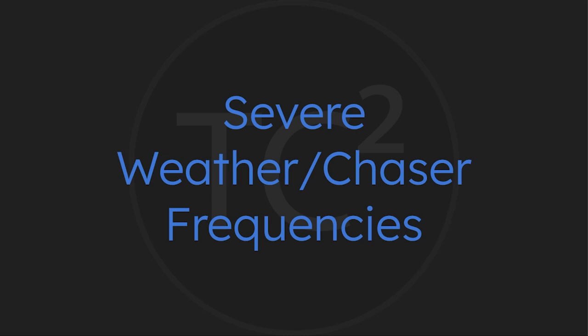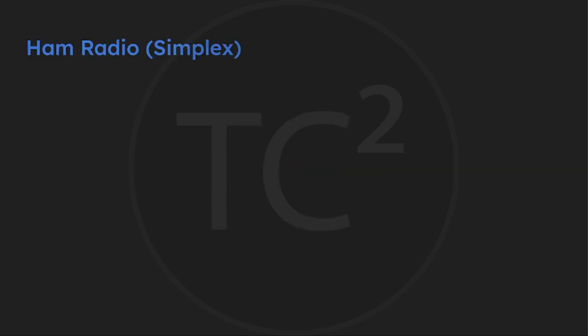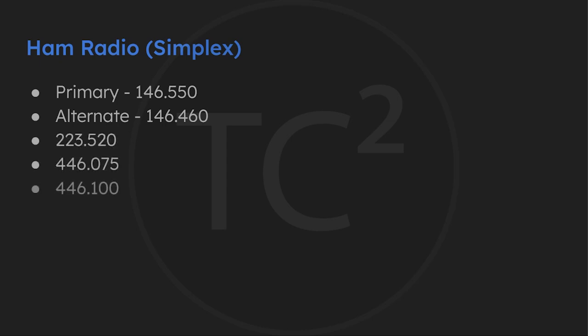As far as frequencies are concerned, there are a number of frequencies that storm chasers use. Most of these are simplex, so hopefully you don't hear anything on these while listening — because if you do hear chasers, you're very likely near severe storms and you'll want to keep a close eye on the weather. The primary general ham radio frequency I hear being used is 146.550. There's an alternate of 146.460 that I program in, but I don't know if I've ever heard anything on it. The following are the remaining simplex frequencies — I've never heard anything on these but I program them in just in case. Here's some example audio from these ham radio simplex frequencies during yesterday's storm chase, discussing a road closure.